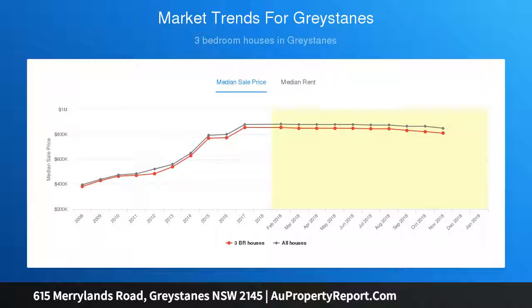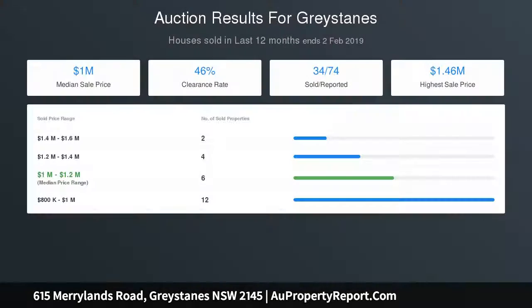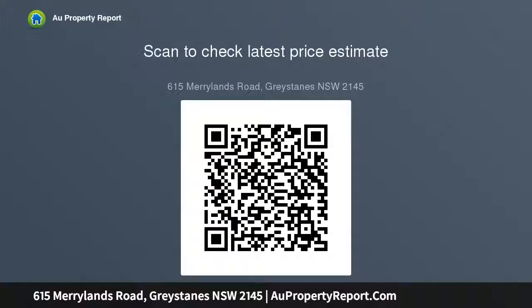Boasting the following: 612.2 square meter level block with wide 16.585 meter frontage, sitting on the high side. Well maintained 3-bedroom home with 2 bathrooms, high ceilings throughout. Spacious bedrooms include generous built-ins and ample storage. Modern kitchen with 40mm stone benchtops plus stainless steel appliances.